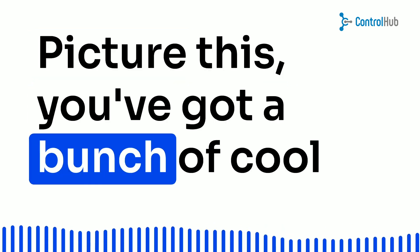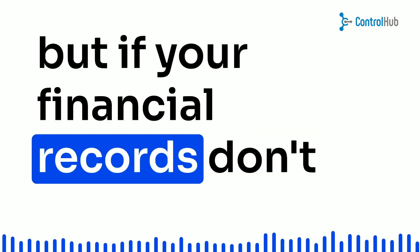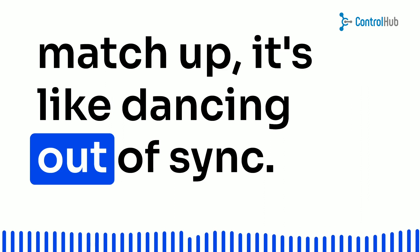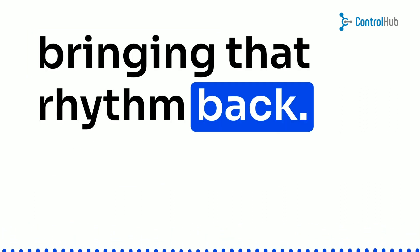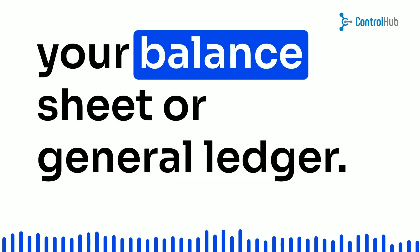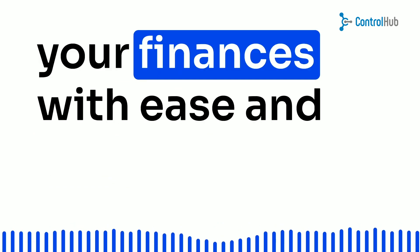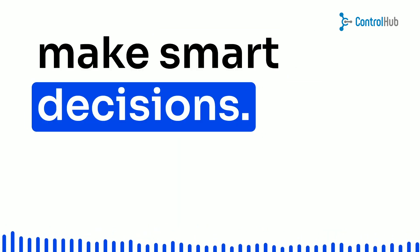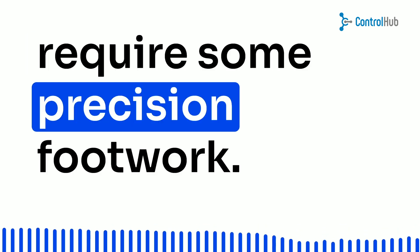Picture this: you've got a bunch of cool gadgets and gizmos in your warehouse, but if your financial records don't match up, it's like dancing out of sync. Reconciliation is all about bringing that rhythm back. It's the process of comparing what's physically in stock with what's on your balance sheet or general ledger. Getting the numbers to come together means you can manage your finances with ease and make smart decisions. It's not rocket science, but it does require some precision footwork.